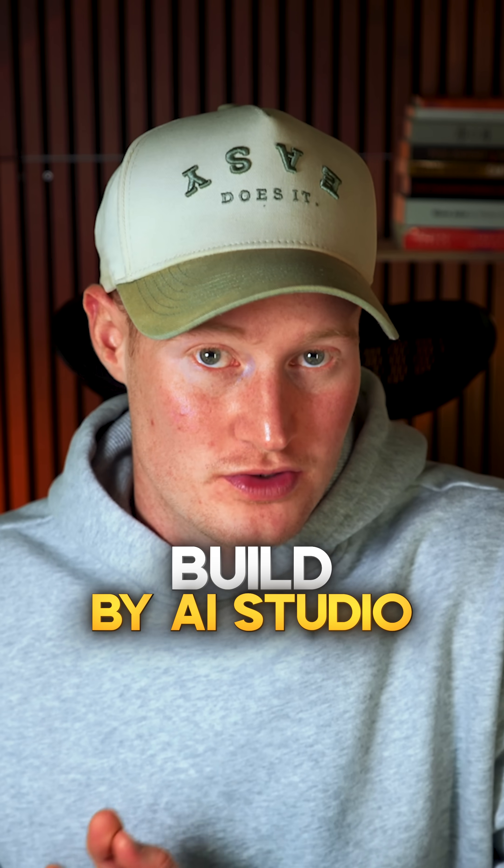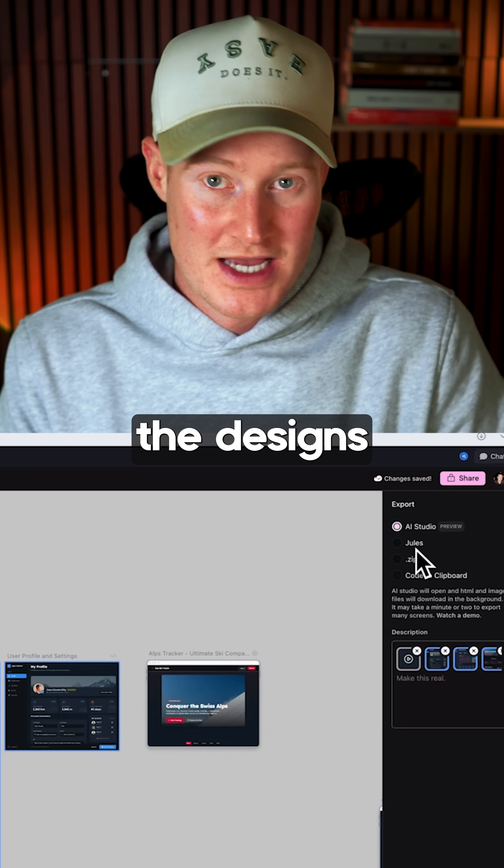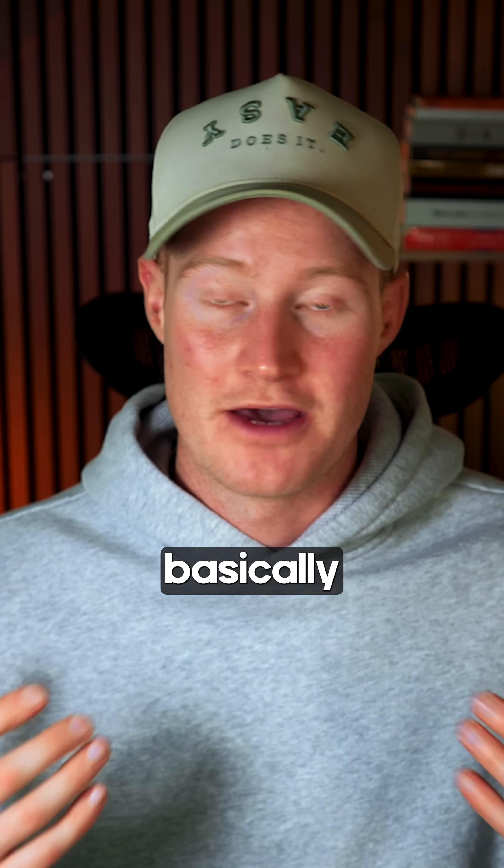Second, Build by AI Studio. This writes entire web apps from plain English — no coding required. You can even import the designs you made from Stitch. It's basically a free version of Lovable.